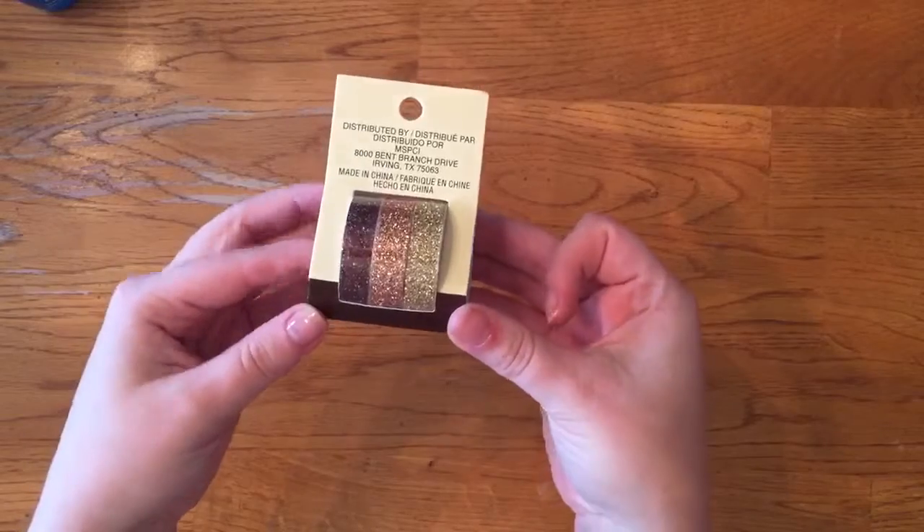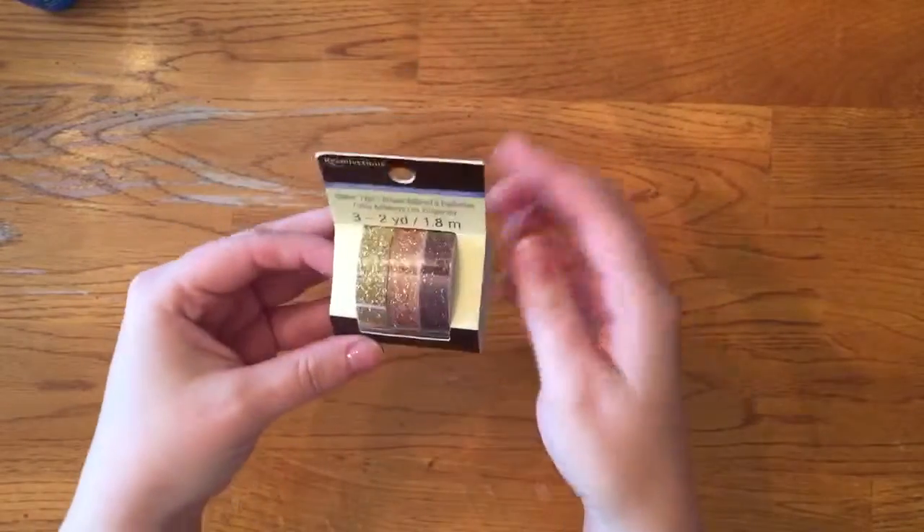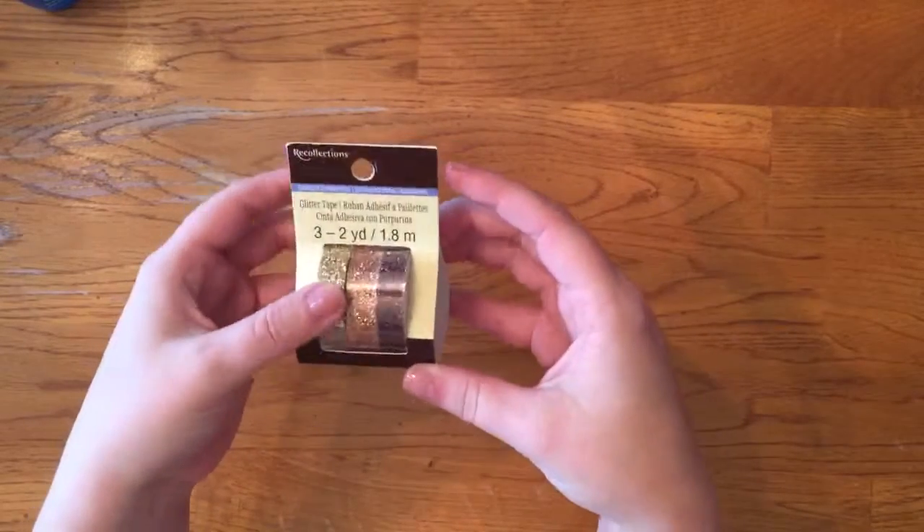I also got some gold, brown, and like a copper colored washi tape. This was $4.99, and that is all I got.